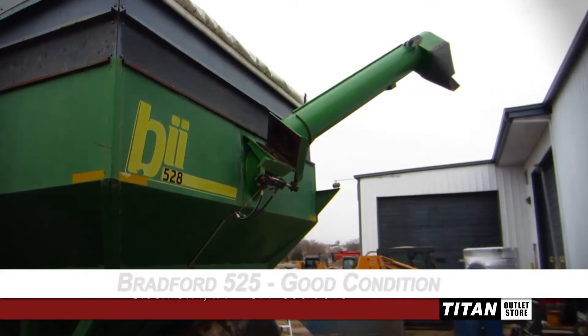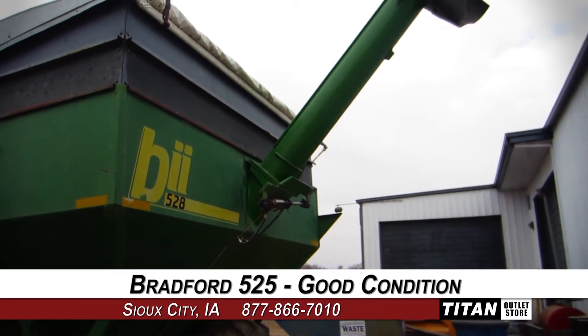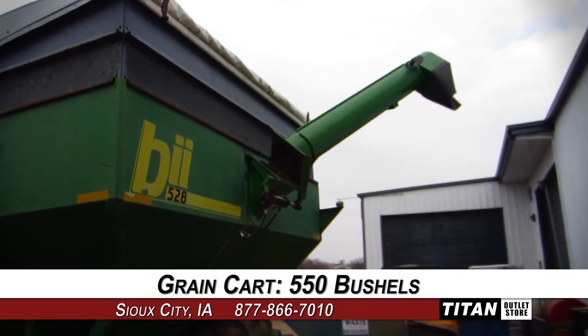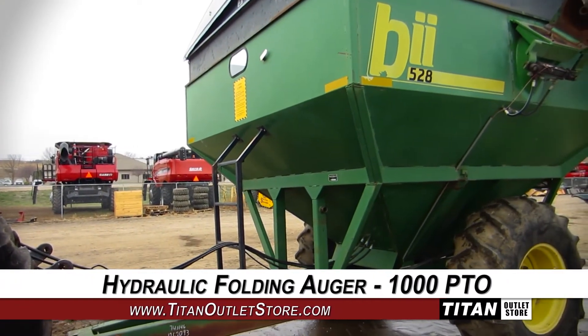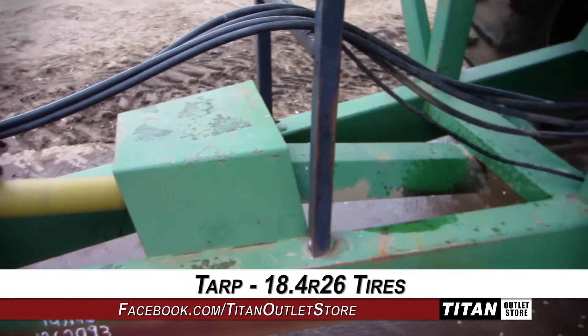Welcome to the Sioux City Titan Outlet Store. In today's video, we are demonstrating a Bradford 525 in good condition. This grain cart features a capacity of 550 bushels, and is equipped with a hydraulic folding auger and 1000 PTO, along with a tarp and 18.4 R26 tires.